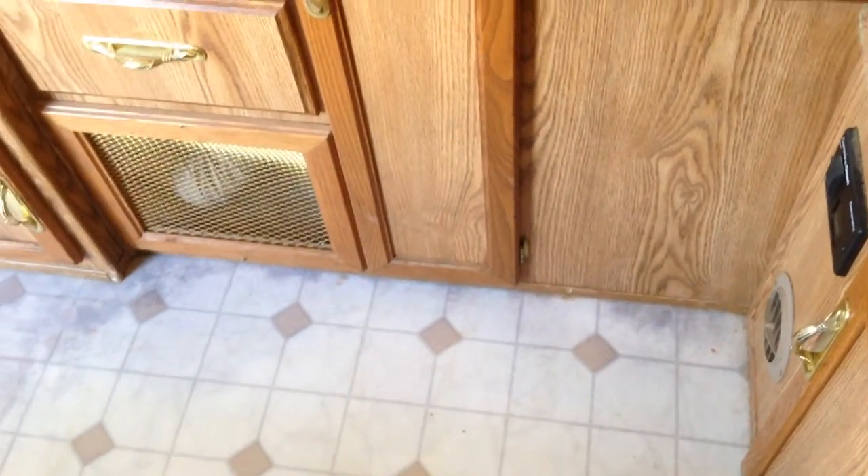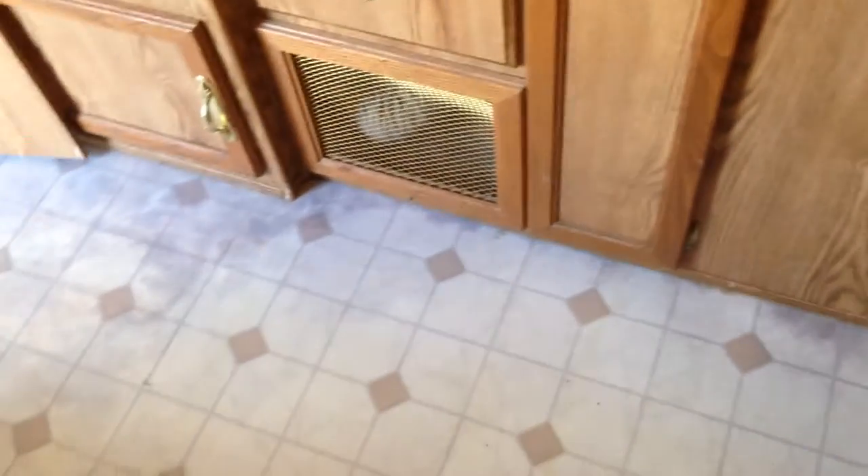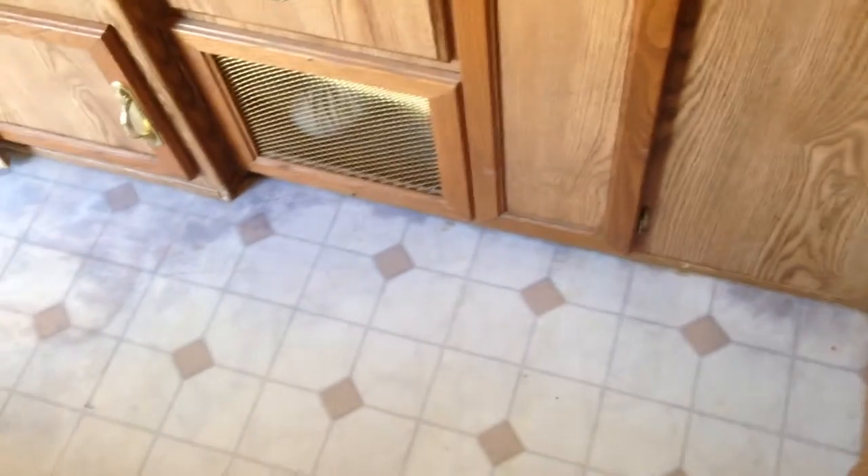Looks like the water has run down there onto the linoleum, and you can see the grayish discoloration in the linoleum. That's where there's a little bit of softness. Not much here in the front part of the trailer.